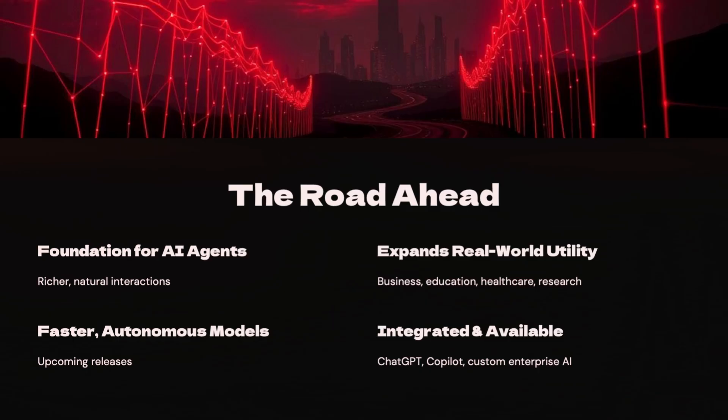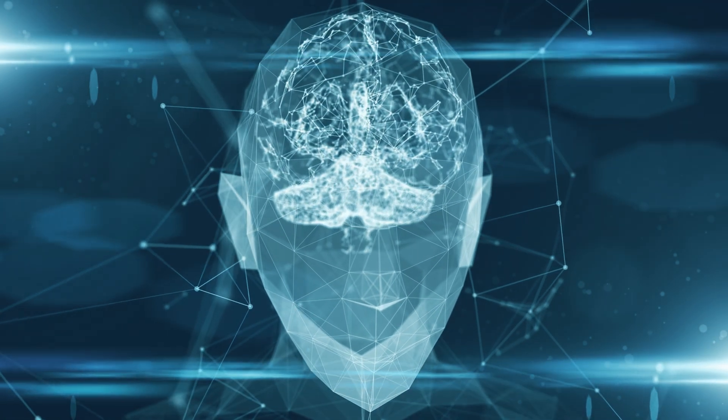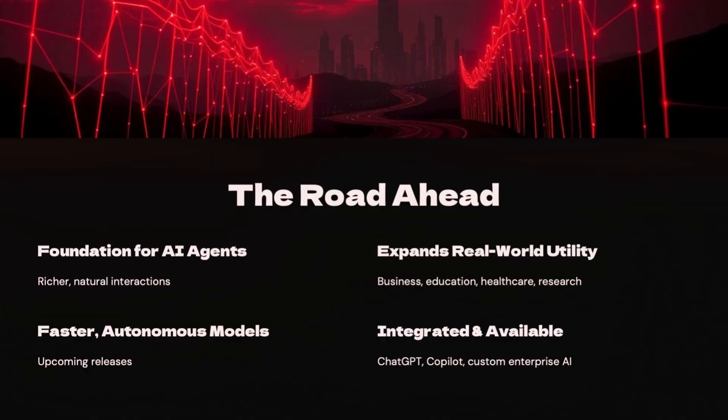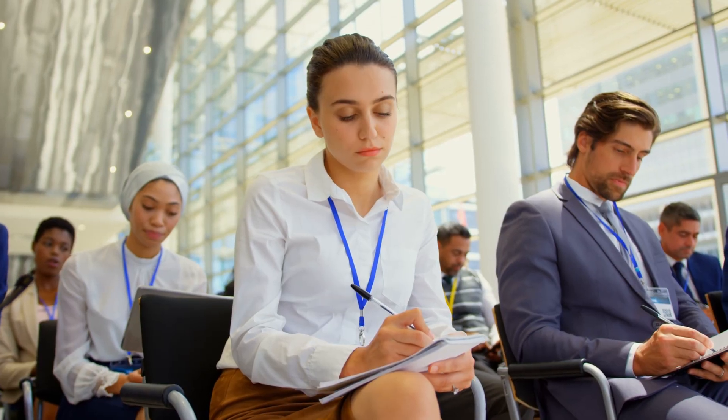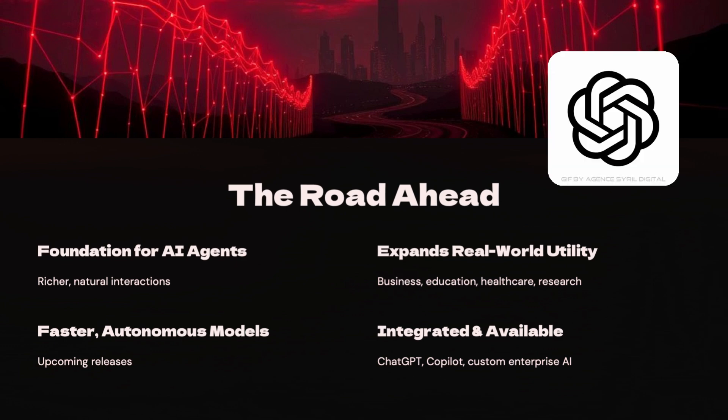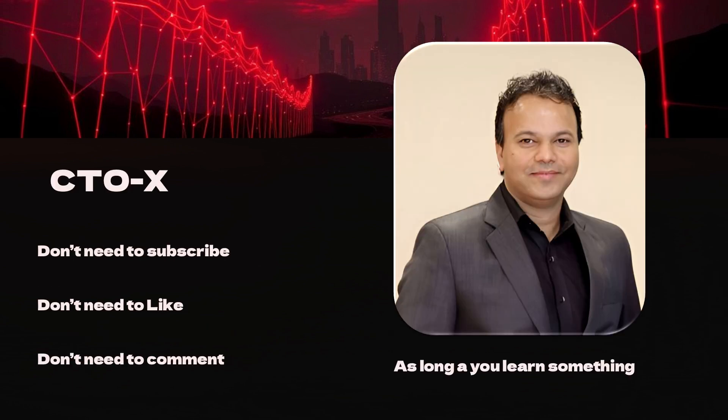Looking ahead, GPT-5 is just the beginning of a transformative journey. It serves as the foundation for AI agents, enabling natural interactions that allow AI to perform complex tasks. The technology expands across a variety of sectors, from business and education to healthcare and research. We can expect faster, autonomous models in upcoming releases, and GPT-5 will become integrated in products you already know, such as ChatGPT and Copilot.